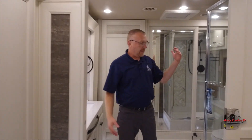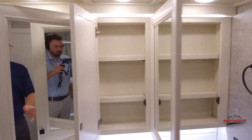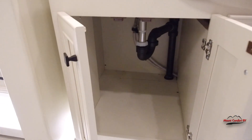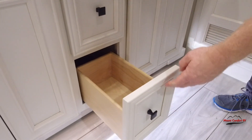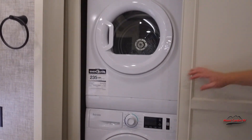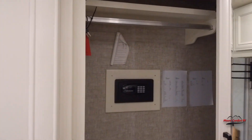Another pocket door leads to the bathroom. Back here we've got a beautiful shower with a seat. On this side, there's a medicine cabinet with plenty of storage, his and her sinks, and more storage down here. We've got a stacked washer and dryer, and here's the closet with a safe.